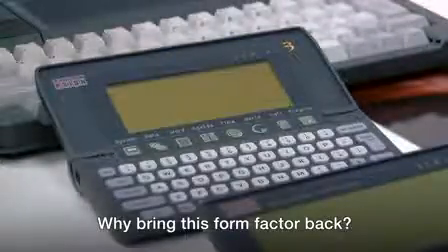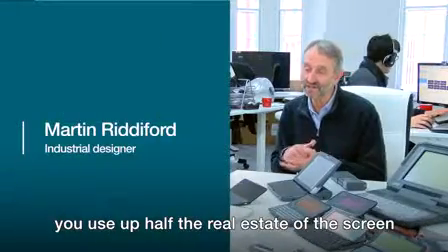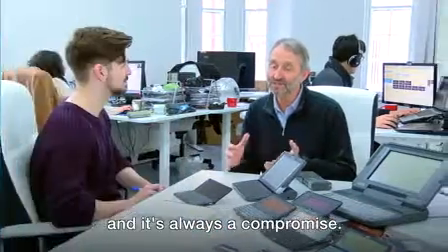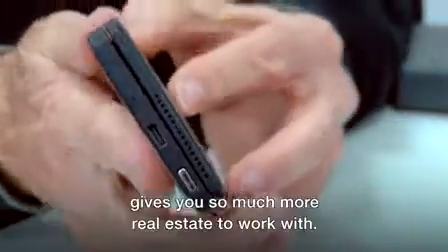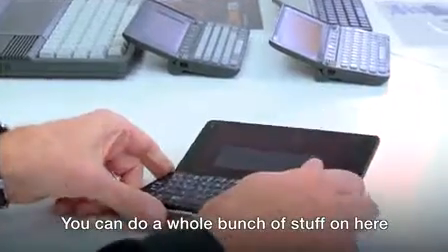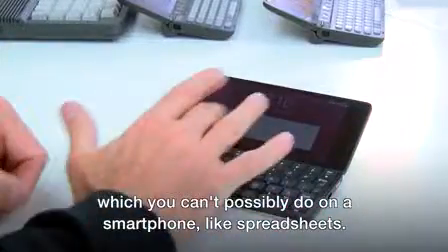On why bring this form factor back, he explained: every time you bring up a virtual keyboard, you use up half the real estate of the screen and it's always a compromise. The notion that we can double the size of the product by opening it gives you so much more real estate to work with. You can do a whole bunch of stuff on here which you can't possibly do on a smartphone, like spreadsheets.